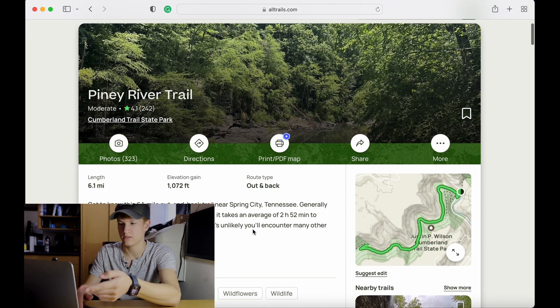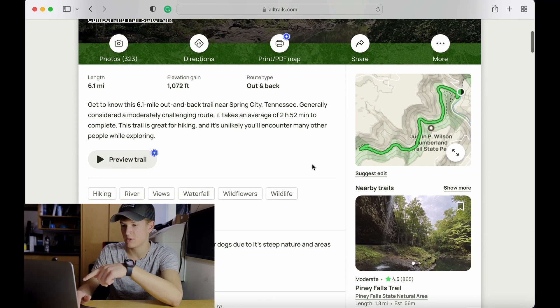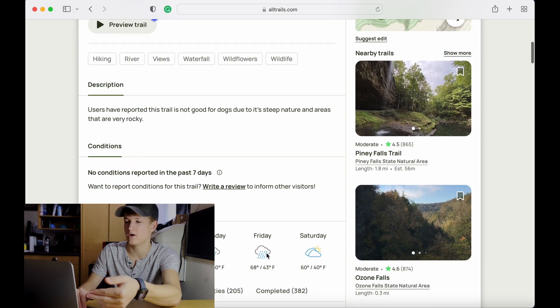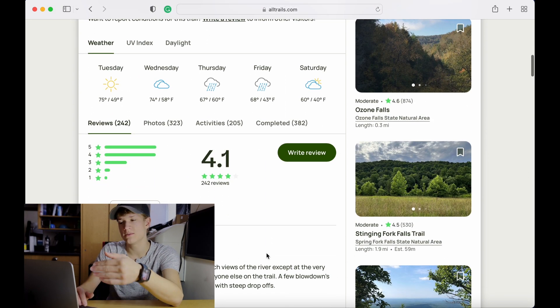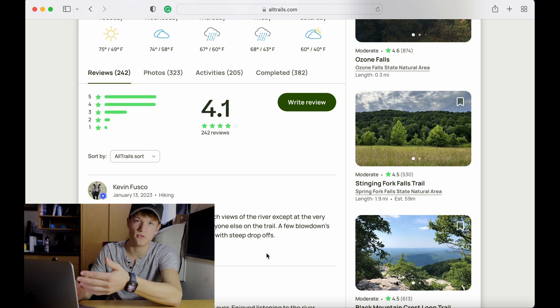It'll show you the route type, out and back, length — six miles — how hard it is. It'll show you the map and some pictures, some descriptions, the weather. So it does have a lot of good information, but the thing I found with alltrails.com is that they're going to give you the most popular trails.